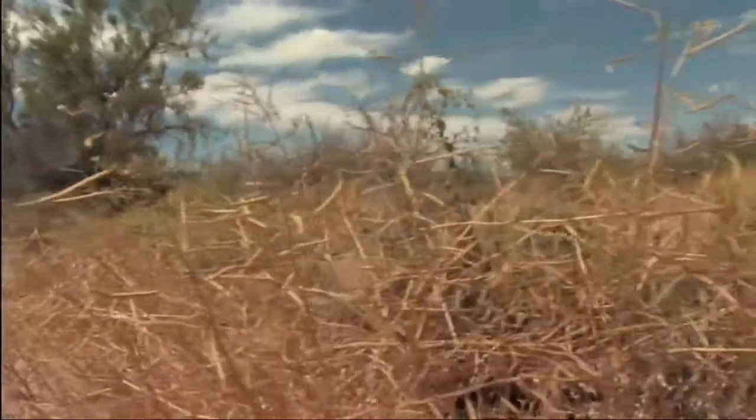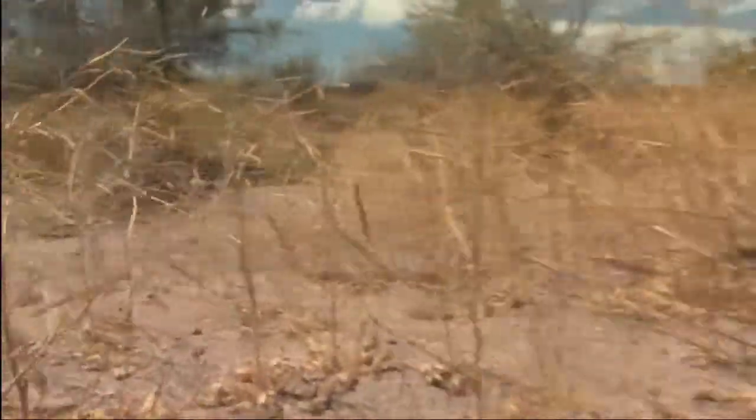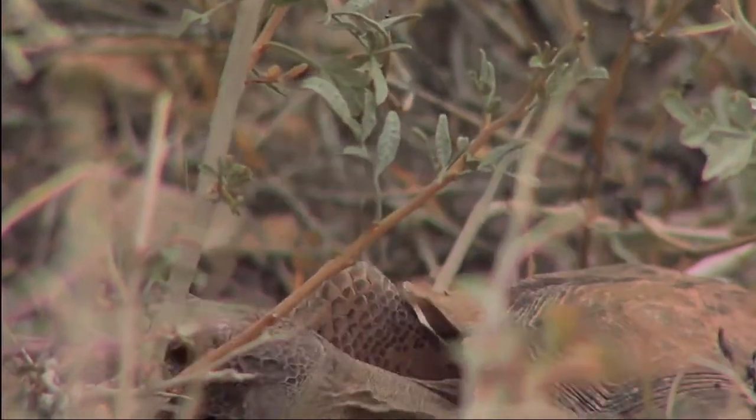Exact impacts of this invasion are being assessed. The invaders take up precious water and nutrients. If the trend continues, there's likely to be a profound effect on native creatures such as the desert tortoise.